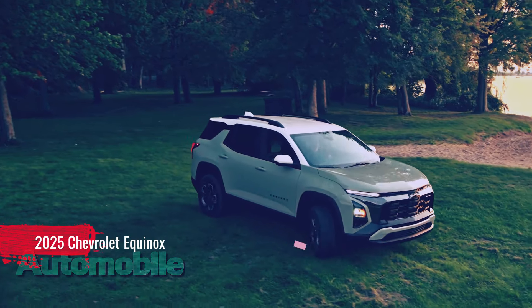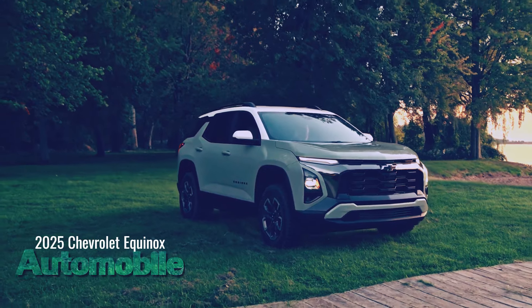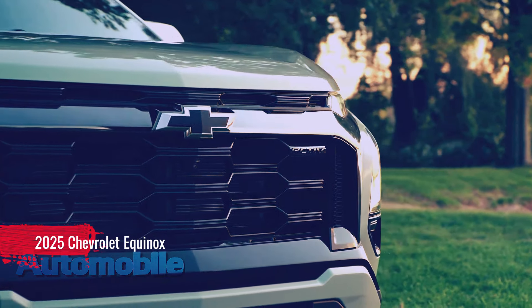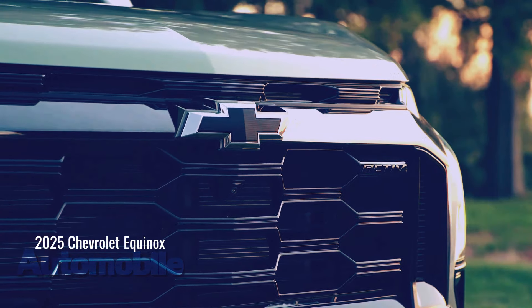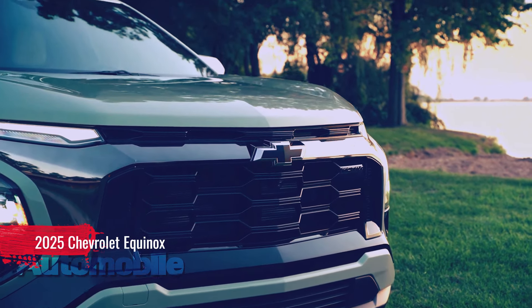Introducing the Equinox Active: Active brings a fresh persona to the redesigned Equinox, inspired by customers whose passions start where the pavement ends. Equinox Active features a unique front fascia and styling cues that create and accentuate the off-road look, all-terrain tires, and an available white roof for a two-tone finish.